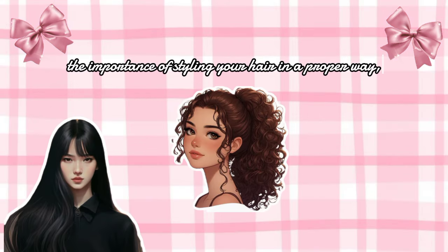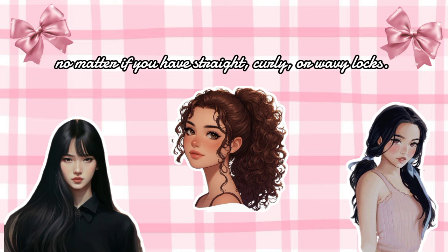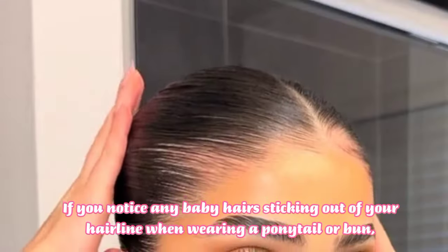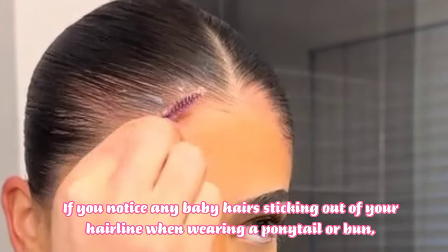I want to emphasize the importance of styling your hair properly. No matter if you have straight, curly, or wavy hair, the key is to ensure whatever hairstyle you choose looks neat and well-groomed. If you notice any baby hairs sticking out of your hairline when you're in a ponytail or a bun,